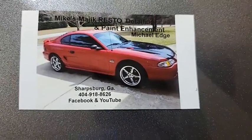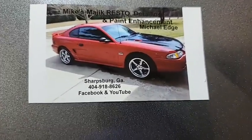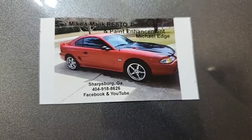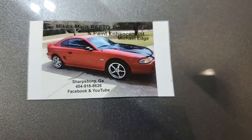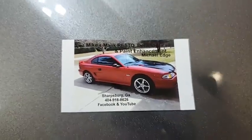There we go folks, it's official now. This is Mike everybody, from Mike's Magic Resto Detailing and Paint Enhancement, here on another sunny day in Sharksburg, Georgia.